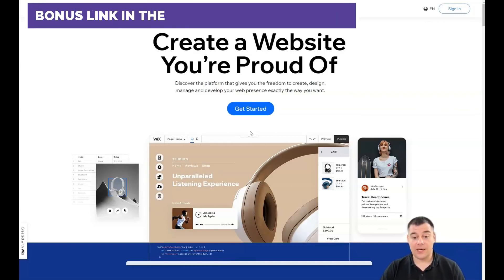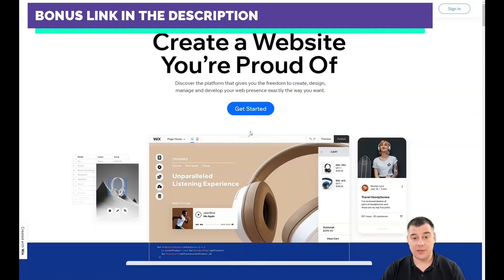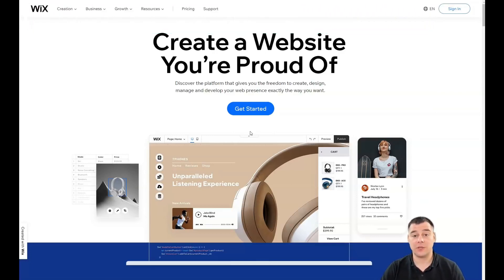Before I start showing you all the things inside the platform, our team has left a link in the description panel of this video. You can easily get that link and access the Wix platform with a big discount, so take your chance and find the link in the description.